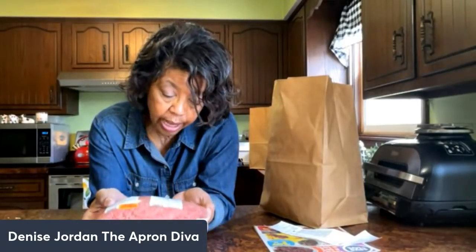They had ground beef at Save-A-Lot today for $2.09 a pound. It's the 73/27 cut — 73% lean, 27% fat. I normally like to get 80/20 or 85/15, but this two-pound pack was about four dollars, so I thought I can work with that and went ahead and picked it up.